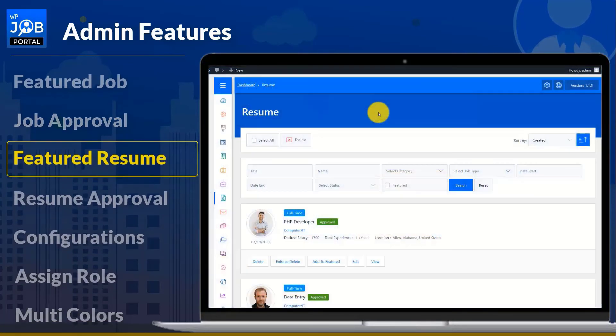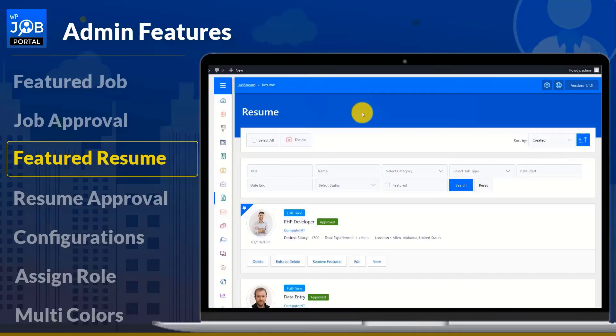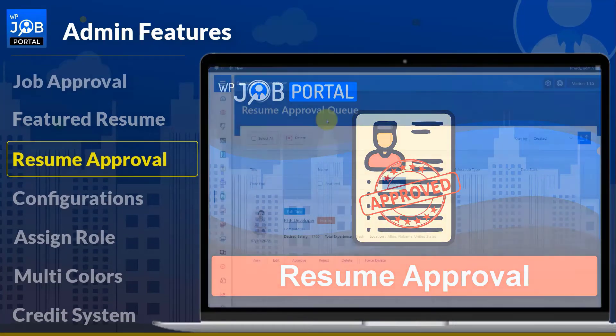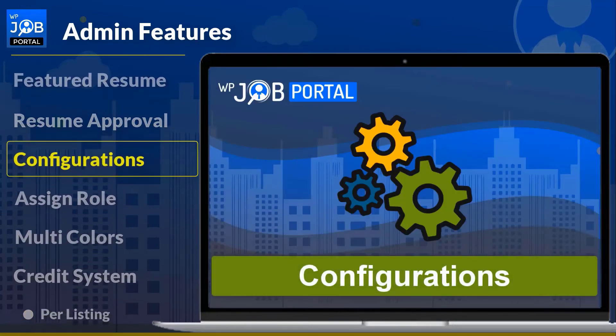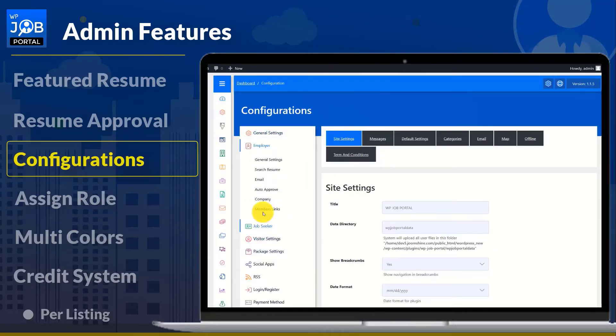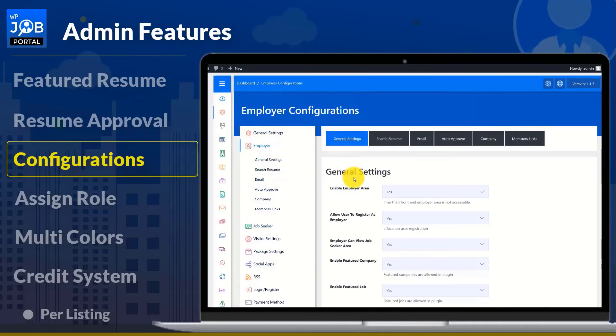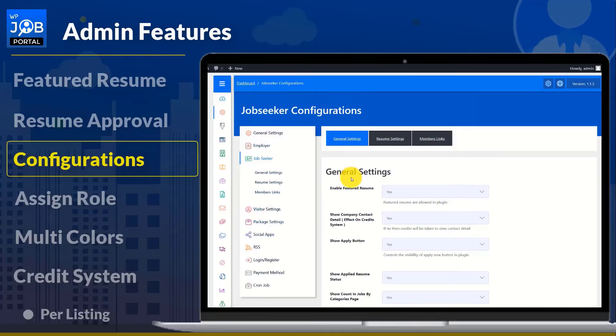Any job seeker's resume can be marked as featured or unfeatured by an admin. Admin permission is required to approve resumes, and the admin can also view, edit, delete, or reject them. More than 200 admin configurations are available in WP Job Portal, allowing you to customize every aspect of your site — from general settings to many other configurations for employers and job seekers.